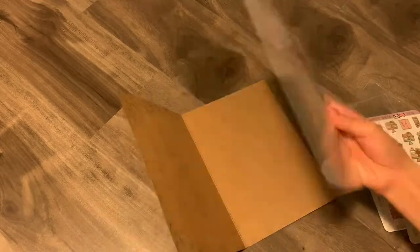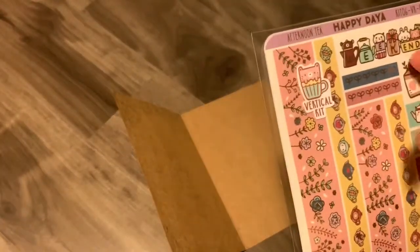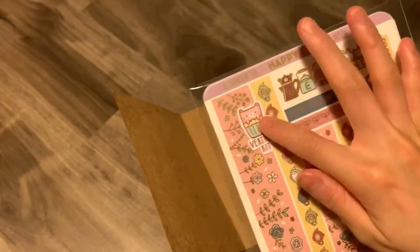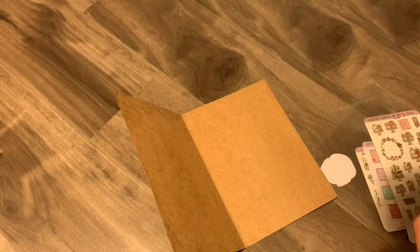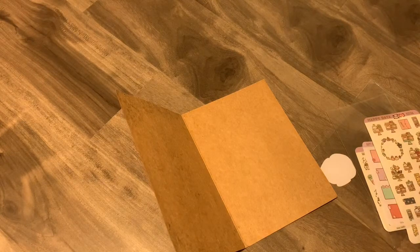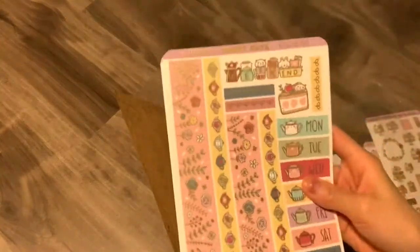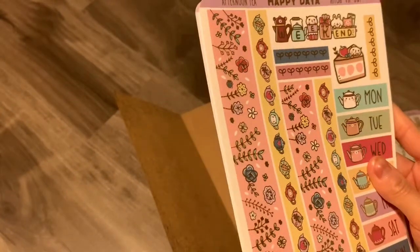Now on to the actual sticker kit. I was looking for where it says 'vertical' because it's usually like a round sticker. The kit is actually called Afternoon Tea — it's right there in the corner. I'll start with the other side. So this is gold foil again — not exactly shiny gold but not exactly the matte either.